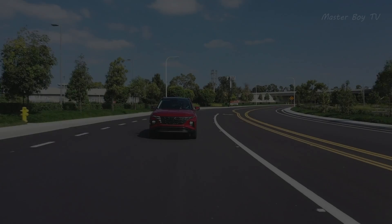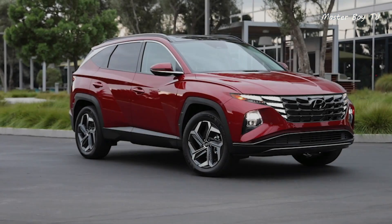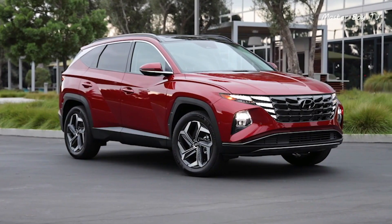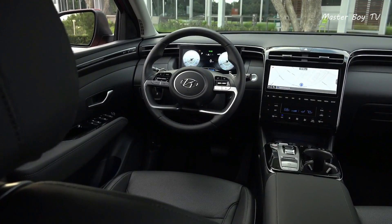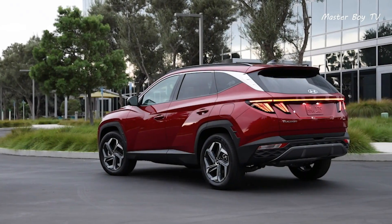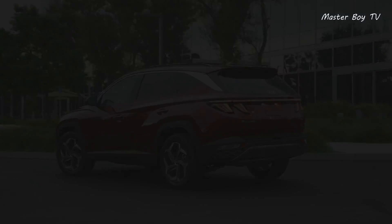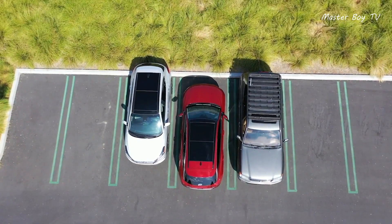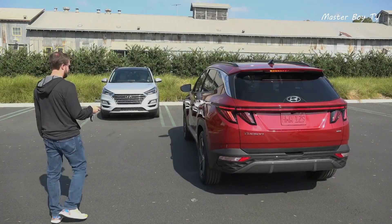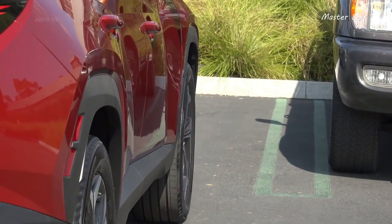Hyundai Tucson. The Hyundai Tucson is one of the best-selling vehicles from the Korean auto giant, with an automated parking option to die for. The system is a bit more complicated and needs some getting used to; however, Hyundai has worked hard to make it user-friendly. The Tucson comes with a remote which allows the user to park in or out of a spot like a remote-controlled car.